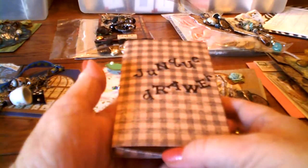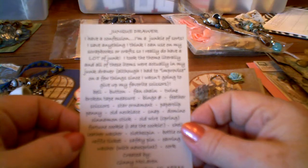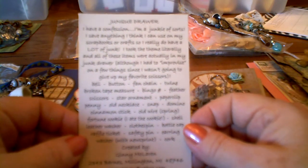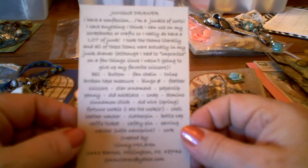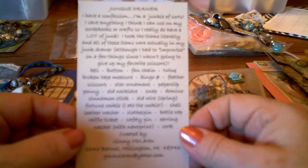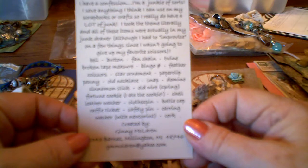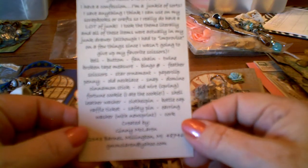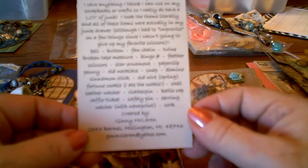That is her Attic Treasures charm — very, very pretty. She also did a Junk Drawer charm, and she actually made her tag a drawer. How cool is that! She's got a little story to go with that one too. It says: 'I have a confession. I'm a junkie of sorts. I save anything I think I can use on my scrapbooks or crafts, so I really do have a lot of junk. I took the thing literally — all of these items were actually in my junk drawer, although I had to improvise on a few things, since I wasn't going to give up my favorite scissors. Bell, button, fan chain, twine, broken tape measure, bingo number, feather scissors, star ornament, paper clip, penny, old necklace, snap, domino, cinnamon stick, old wire, fortune cookie — I ate the cookie — shell leather, washer, clothes pin, bottle cap, raffle ticket, safety pin, earring washer with newsprint, cork.' Created by Jenny McLaren.